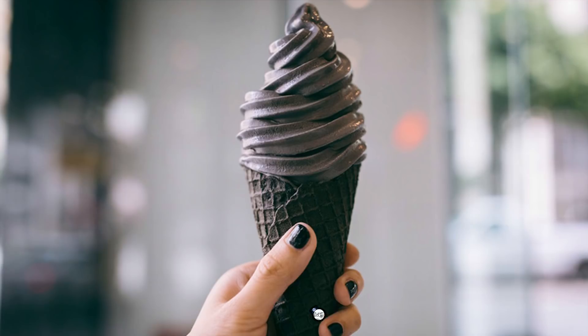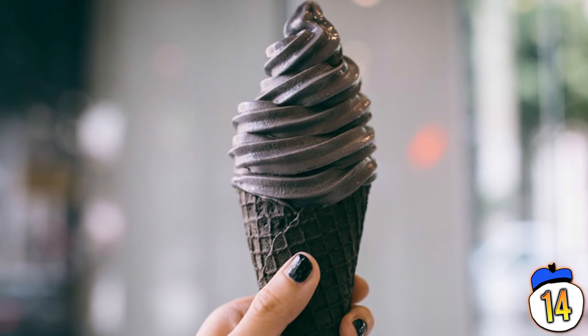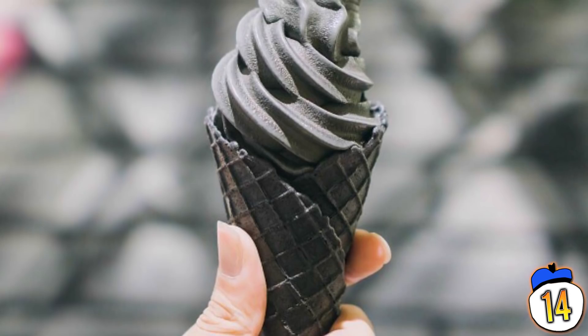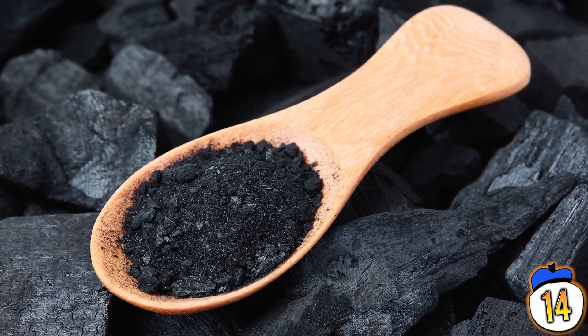Number 14: Charcoal. This is a flavor that became trendy a few years ago for supposed health benefits. Supposedly, it's a decent option for people who are lactose intolerant but still want to have some ice cream. All you have to do is not mind that both the ice cream and the cone are made from — and taste like — activated charcoal.